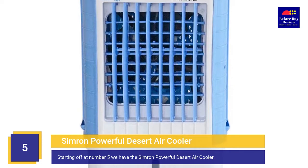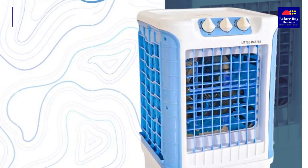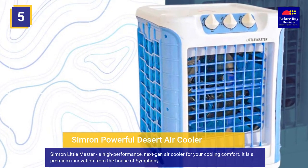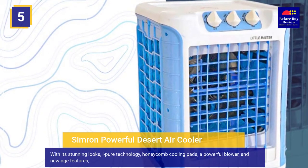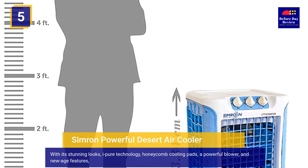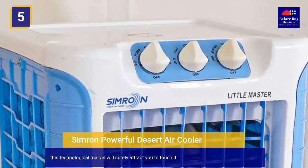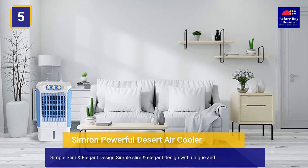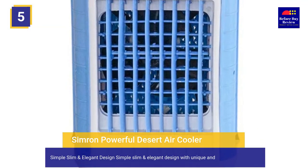Starting off at number 5 we have the Simro Powerful Desert Air Cooler. The Simro Little Master is a high performance, next-gen air cooler for your cooling comfort. It is a premium innovation from the house of Symphony. With its stunning looks, eye-pure technology, honeycomb cooling pads, a powerful blower, and new age features, this technological marvel will surely attract you. It features a simple, slim and elegant design.